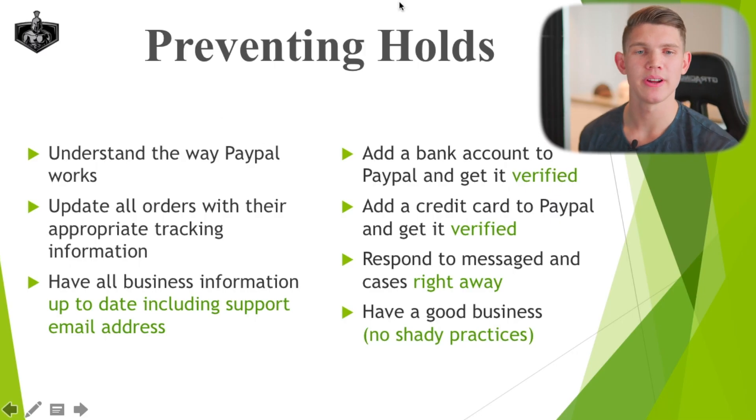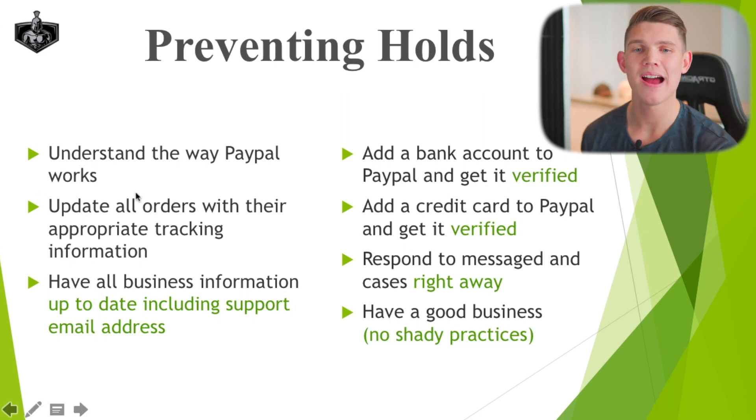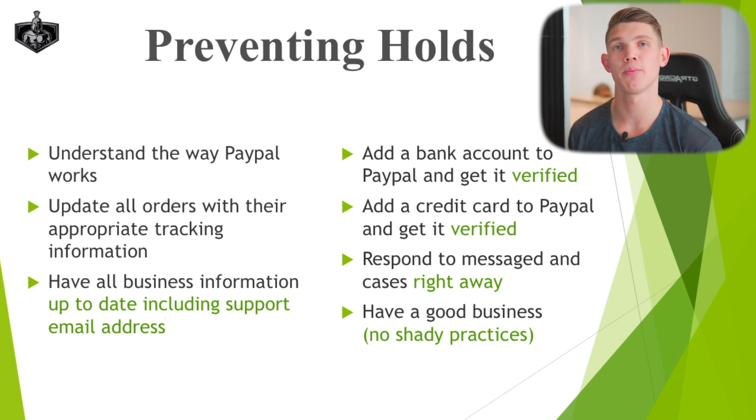The first thing we're going to go over is preventing the holds in the first place. You don't want to have to deal with the holds, so let's try to prevent them. The first thing you want to do is understand the way PayPal works. PayPal is a payment processor, and any time you bring a customer through their process, that brings on risk for PayPal.